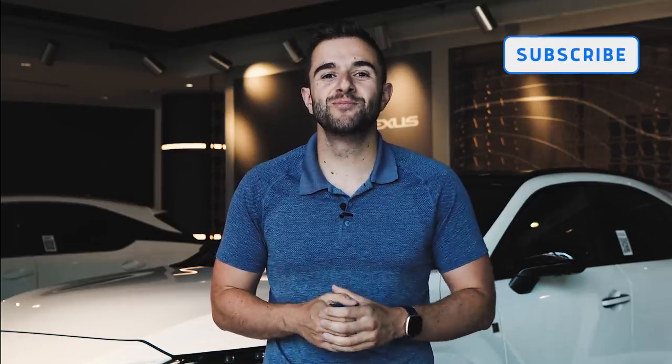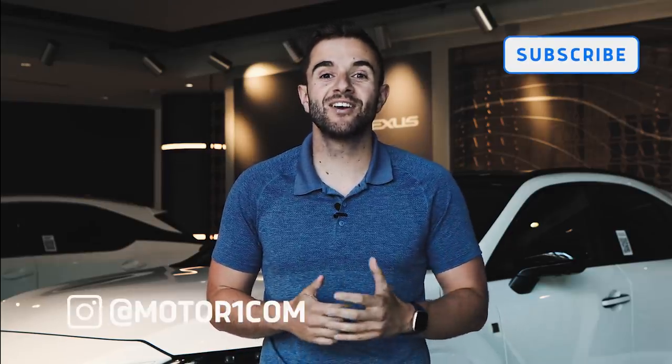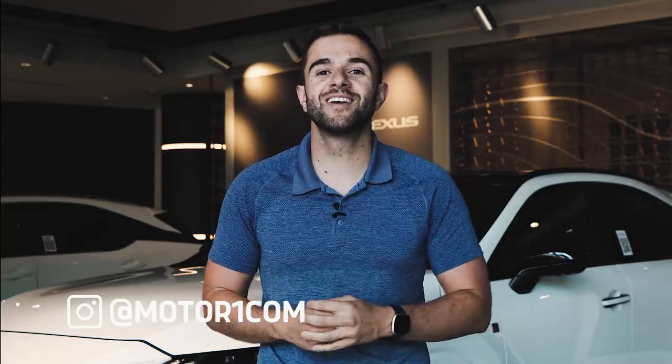Before we get too far along, I'd like to remind you to please subscribe to the Motor1 YouTube channel and help us grow. You can also follow us and interact with us on social media using the handle at Motor1Com.